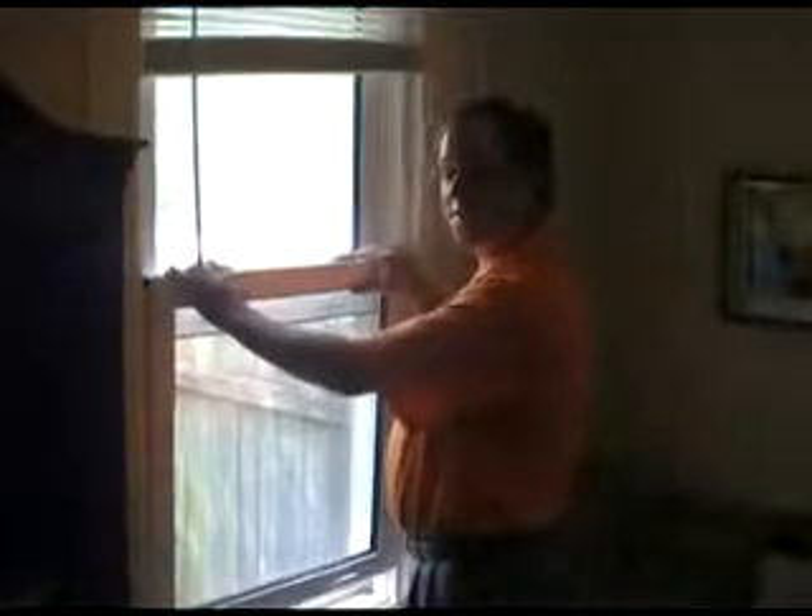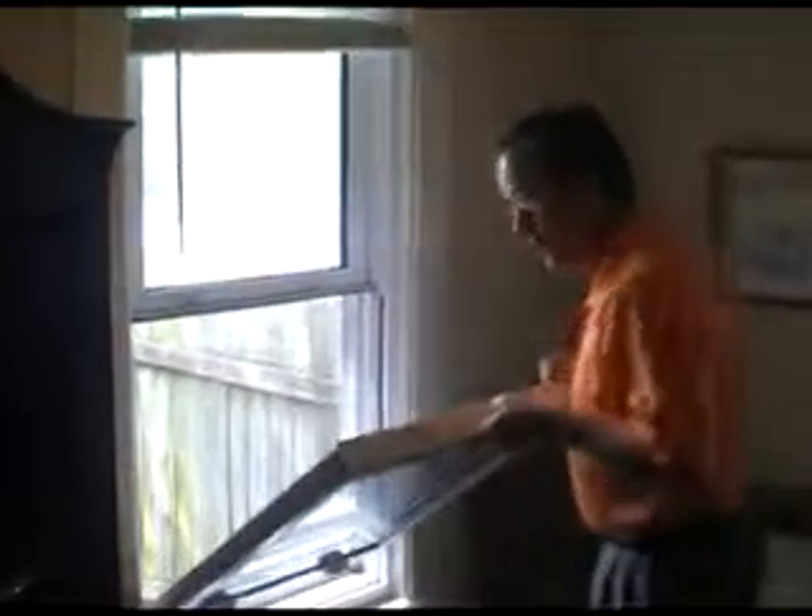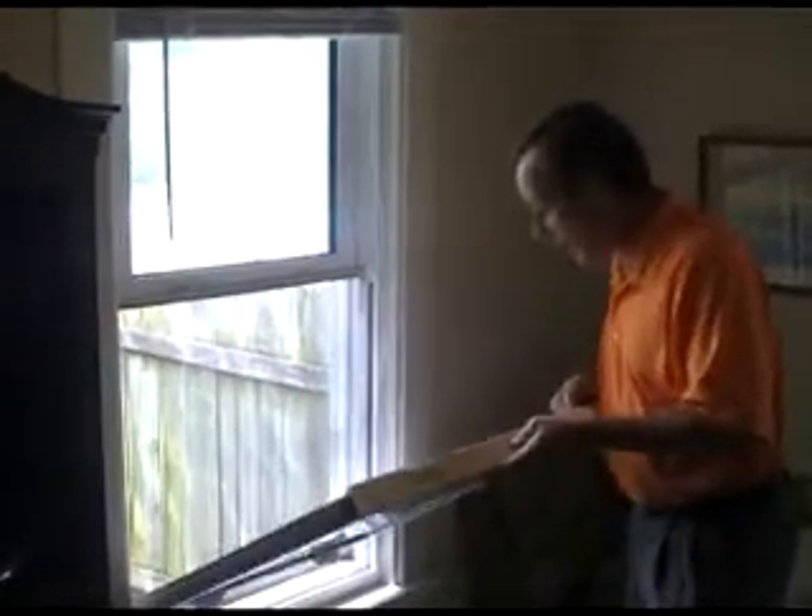Decent sized front bedroom. Full Jack and Jill bath has been nicely updated. Hey, this thing's got great replacement windows, and you can clean the outside from the inside. Currently used as a study, this is the second bedroom.